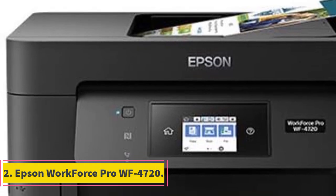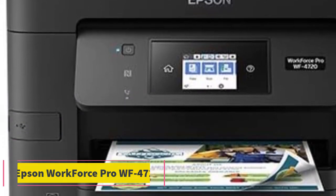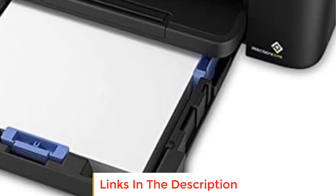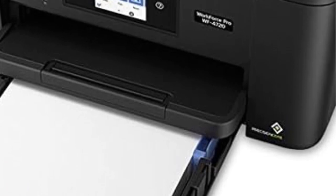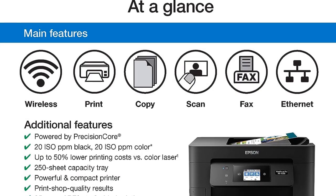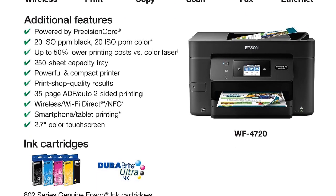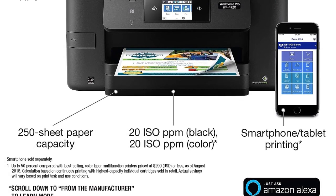Number 2: Epson Workforce Pro WF4720. The Epson Workforce Pro WF4720 is a highly capable printing system designed to offer performance that goes beyond traditional laser printers. Powered by Epson's Precision Core technology, this printer is known for its impressive speed and efficiency, with lightning-fast color print speeds touted as the fastest in its class, achieving up to 20 ISO ppm for both black and color documents.